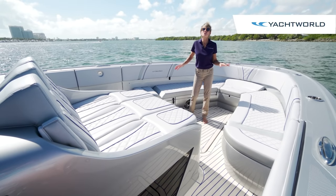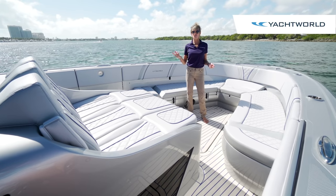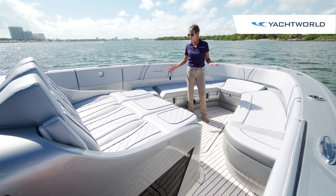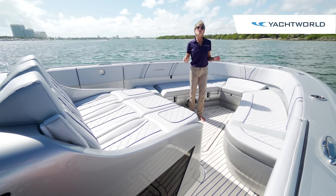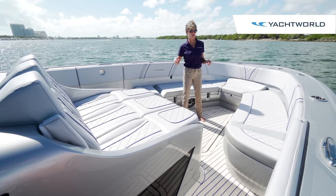Everything on this boat is new from the deck up. The hull was designed by Eric Lasser of Midnight Express and John Kosker, but everything that you see here is brand new to create this boat with more exterior space as well as interior space.